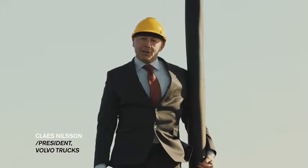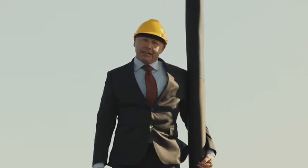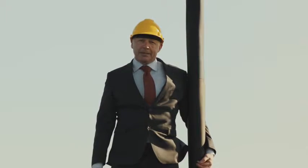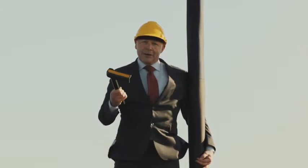Hello, my name is Claes Nilsson, president of Volvo Trucks. I've learned that when you want to make a YouTube hit, you need a hook at the beginning of the film. And here it is.